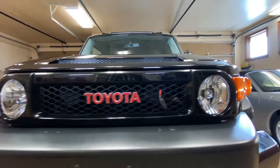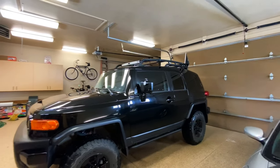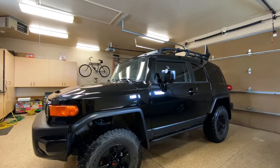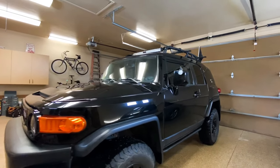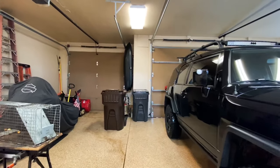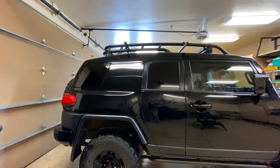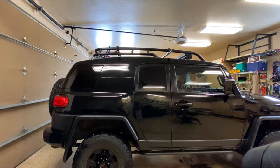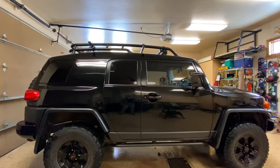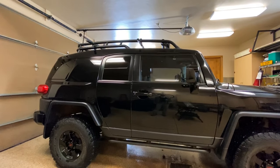My 2011 FJ Cruiser. The original owner could not take care of it and give it a proper good home, so what they did was put it up for adoption. Yep, that's right — I adopted a black truck.